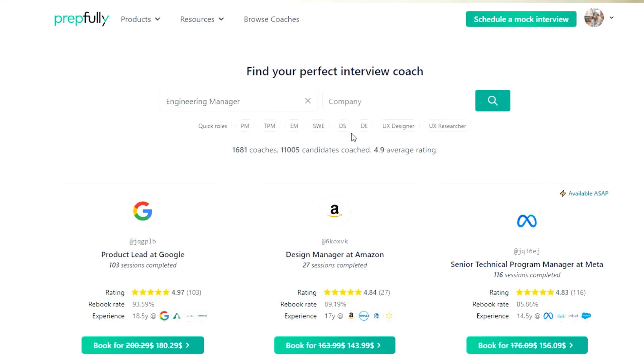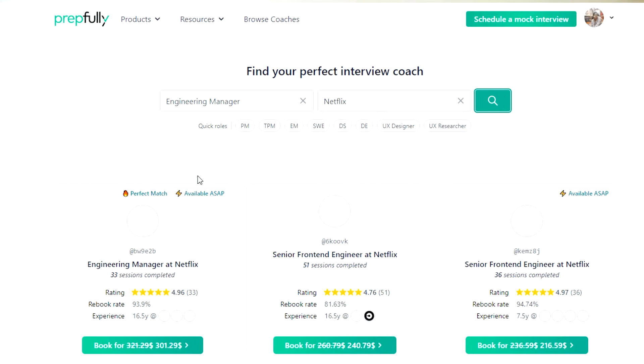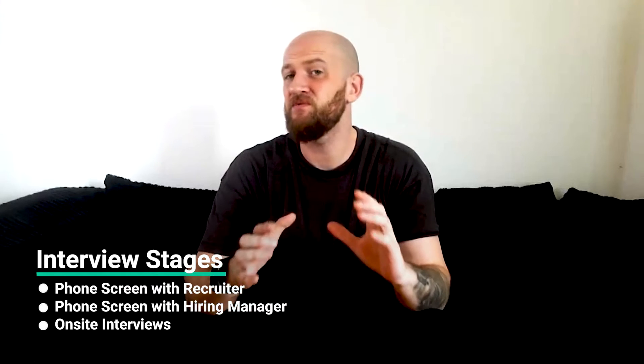They've coached hundreds of candidates successfully and can be booked directly on the website if you want to practice with them. Moving on to the interview process — the Netflix Engineering Manager interview process comprises three main rounds: number one, phone screen with the recruiter; number two, phone screen with the hiring manager; and number three, the on-site interviews. Let's dive deeper into each round.